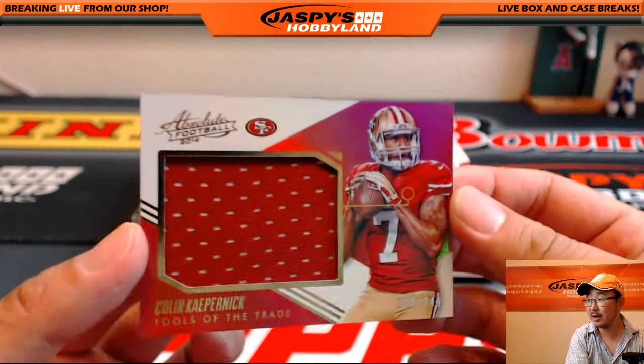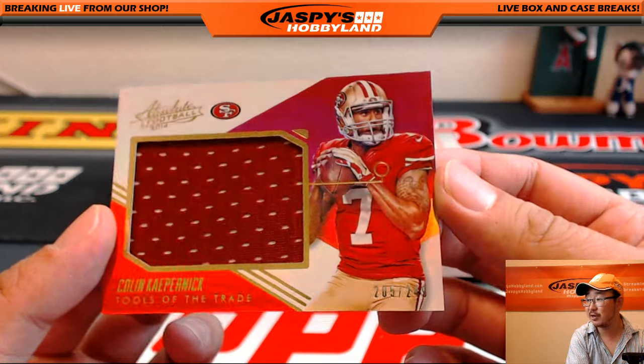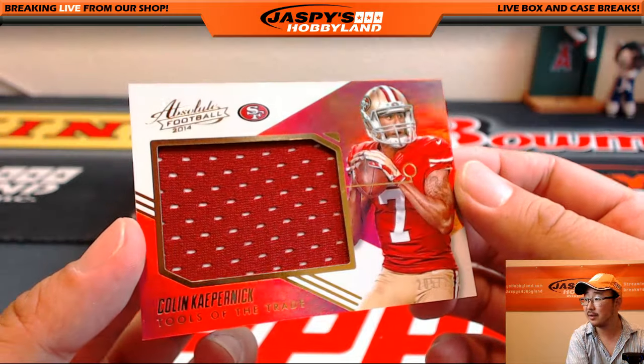Wonder how this guy is going to do under Chip Kelly's new offense. 205 out of 249. He could really blossom under that — Colin Kaepernick.